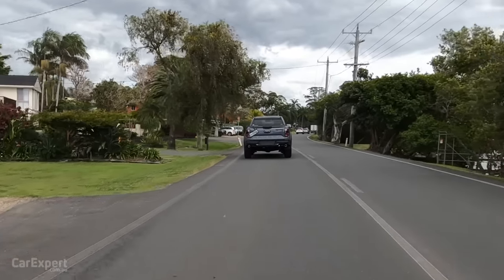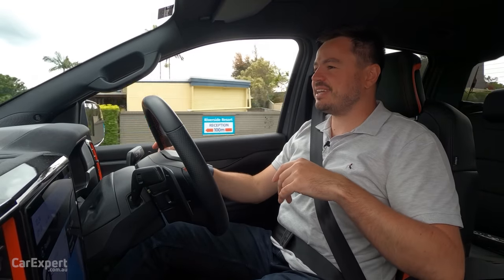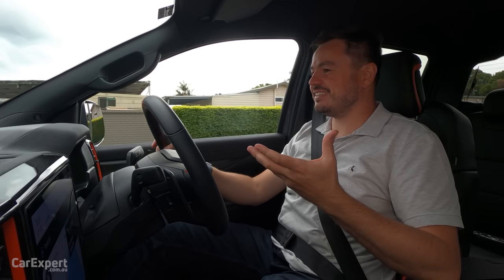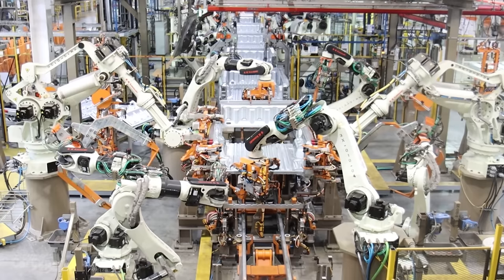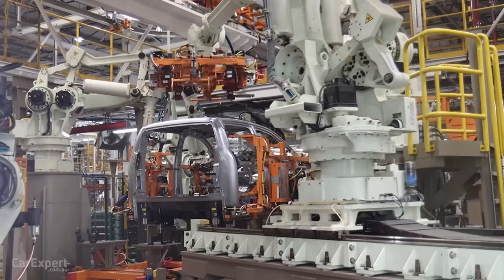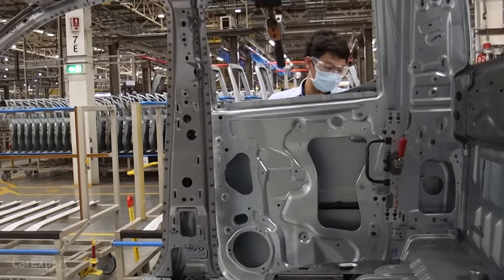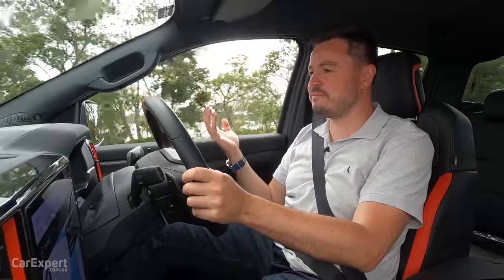First impressions? Look, I have driven this before a few times now, but it just feels a little bit different driving my own car - the car that I own, that I've actually followed all along from the production process through to here today. It just does feel a little bit different. The good news is it feels exactly like all the press cars as well, which means hopefully if you buy one, you're not going to have any dramas with it.